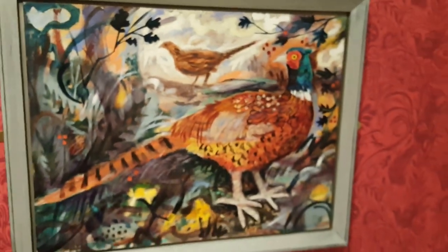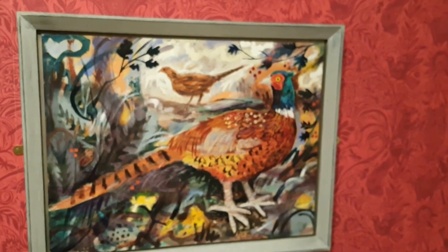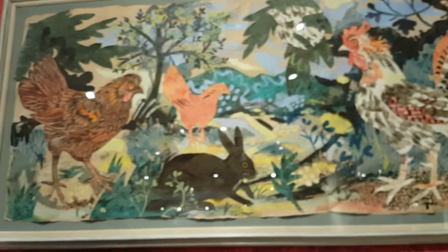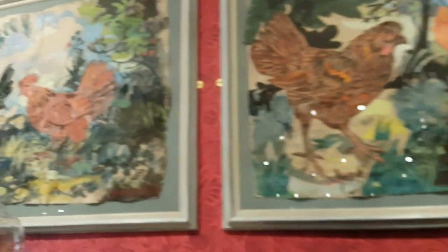I absolutely love it — I love the detail of the background, I love the style. And then up above we've got this cockerel and rabbit with some chickens, which is also by him.